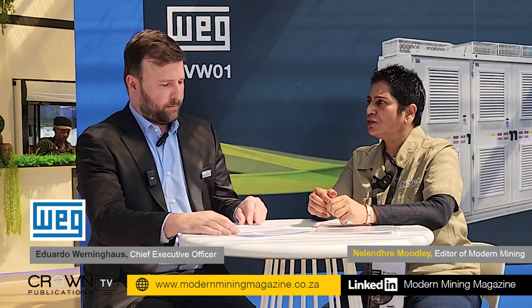So what products do you have on show? What can customers and visitors look forward to when they come to ElectraMining? What are you going to show them?